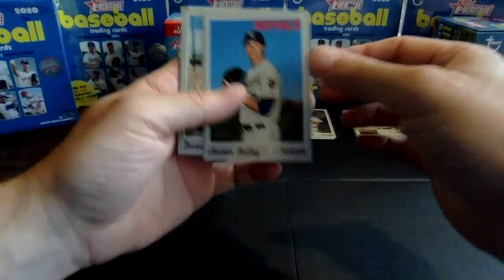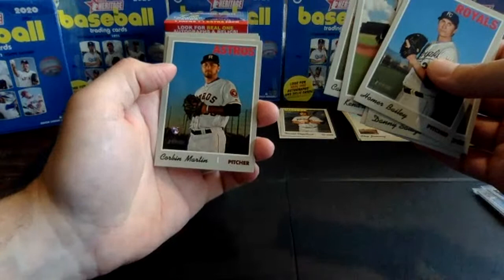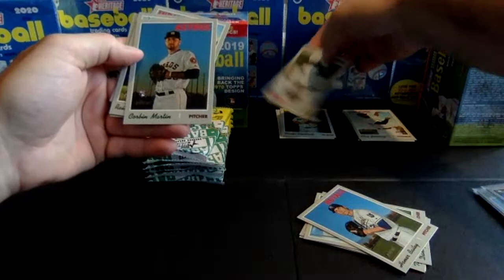Pack two, box two. Homer Bailey, Salazar, Ross, Morales, Cameron Maybin, Corbin Martin, Ray Malatapia, Tyler Naquin, and Phil Irvin. Cameron Maybin — yes, that is a high number short print card, number in the short print range.